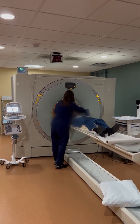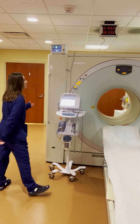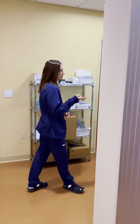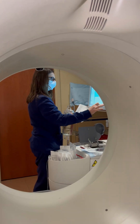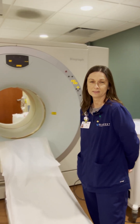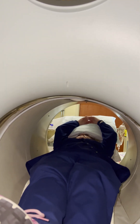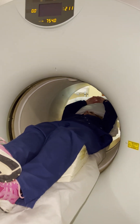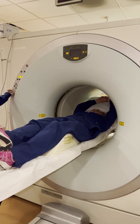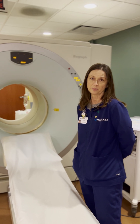We do eight minutes of pictures, ten seconds of the medicine stress test, and then a second eight minutes of pictures, and they'll be done. Around the corner over here is where our generator is. This is how we dose the patient with the radioactive isotope that allows us to take pictures with our camera.